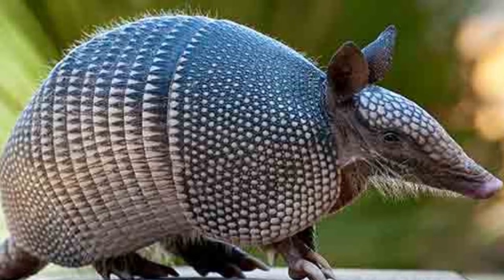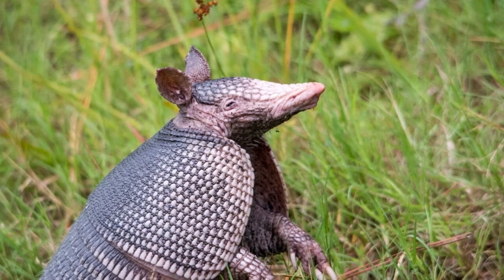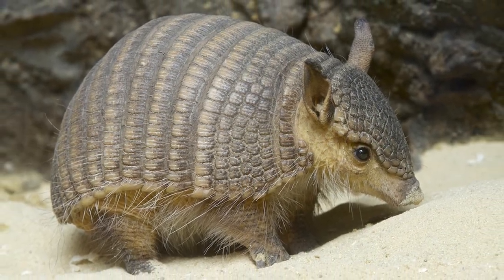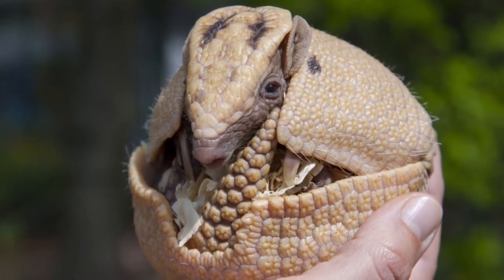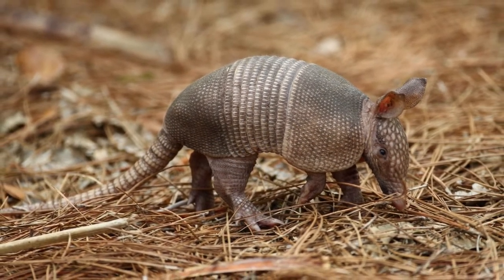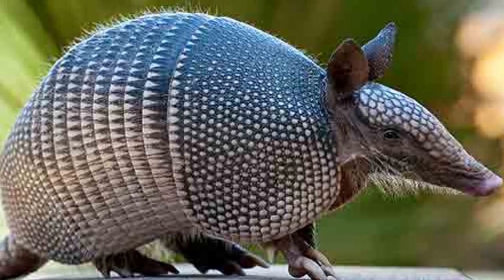Armadillos are very gifted diggers. By using their sharp claws, they can create massive burrows in the ground to serve as a safe and comfortable home, lined with leaves and vegetation, where they sleep for up to 16 hours a day. They are such proficient diggers that their abandoned burrows are sometimes inhabited by snakes, rabbits, skunks, rats, and many other animals.